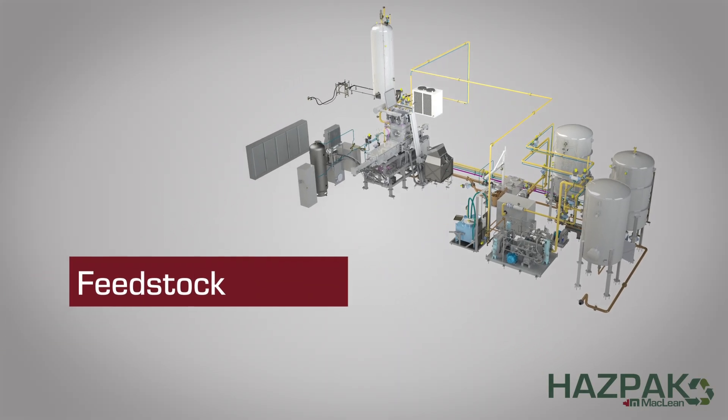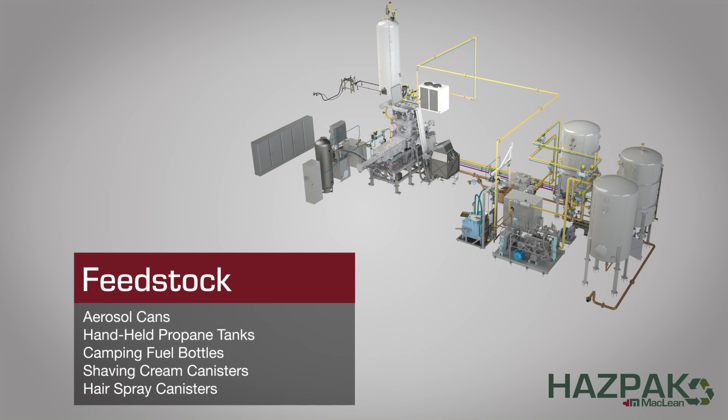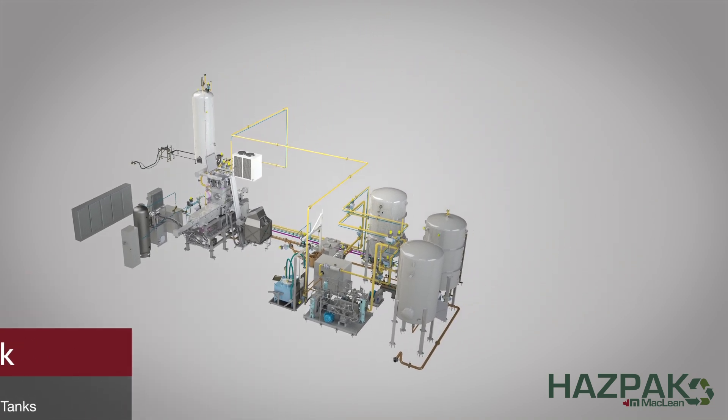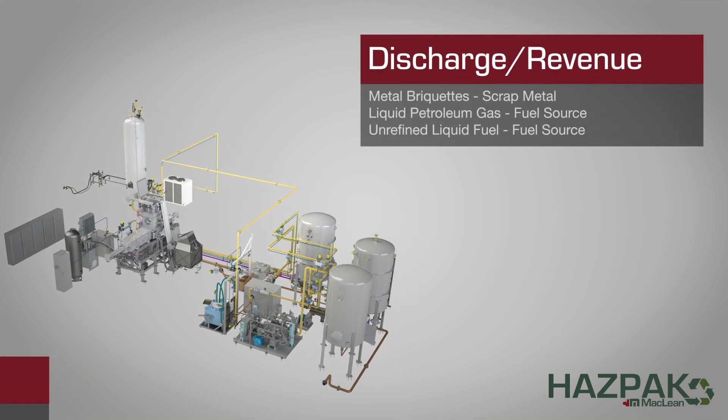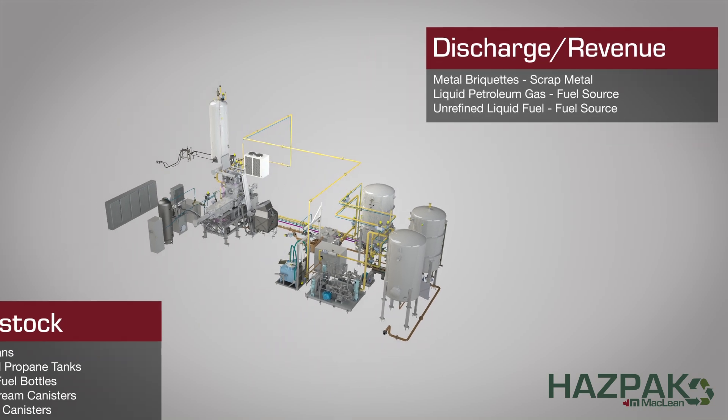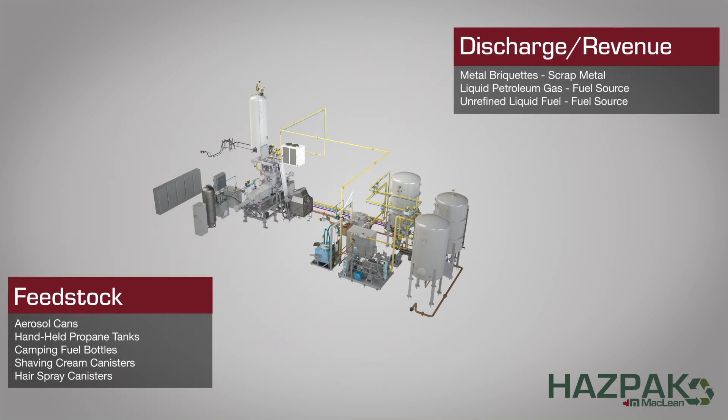HAZPAC is designed to process full, partially full, and empty pressurized canisters together, and results in generating three recyclable forms: metal briquettes, liquefied petroleum gas, and liquid waste. Each byproduct is stored for easy transport, resale, or reuse.